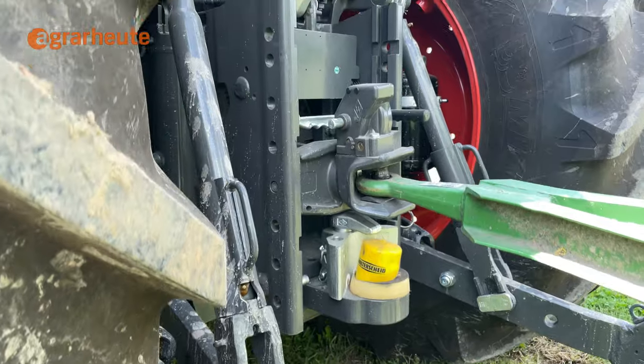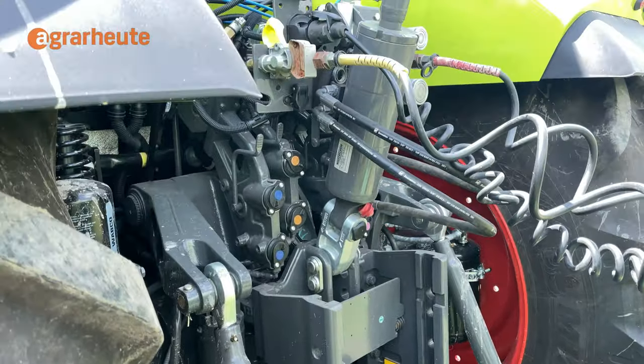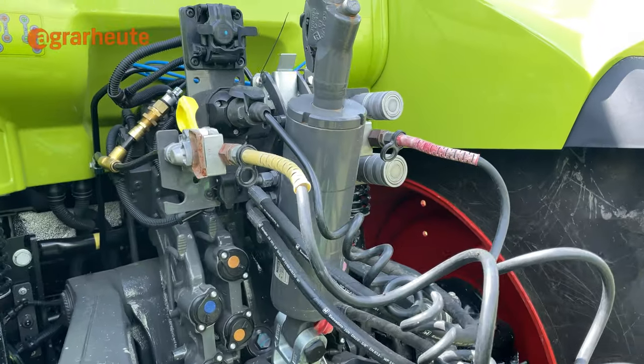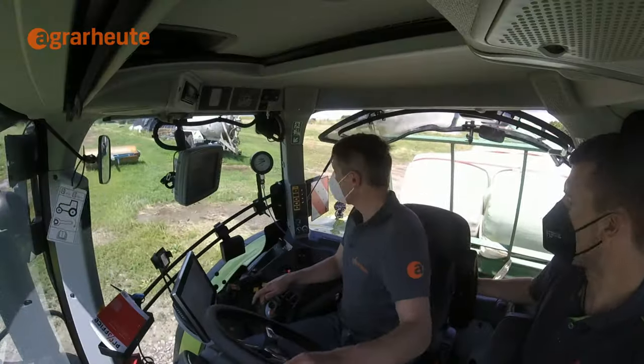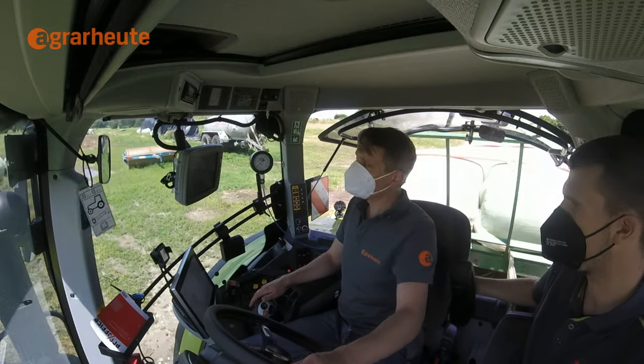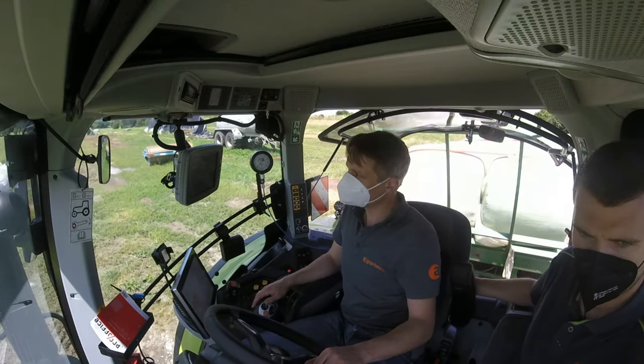The trailer and brake lines are coupled as normal and the system is always active. If you want, you can deactivate it in the cabin. The price is manageable, around €1,000 list price.